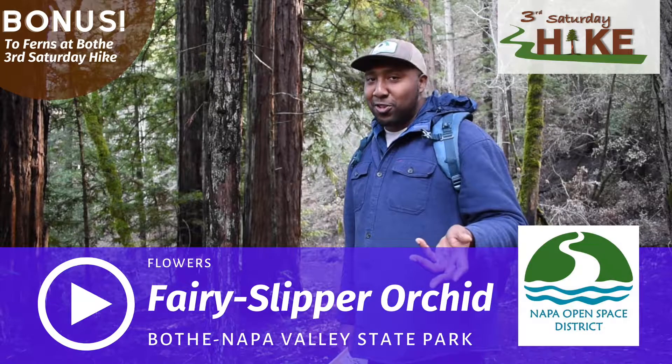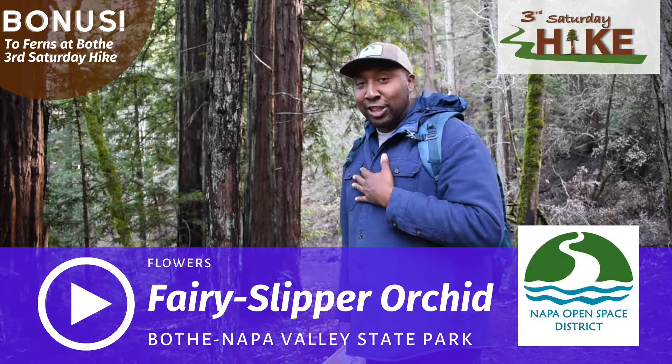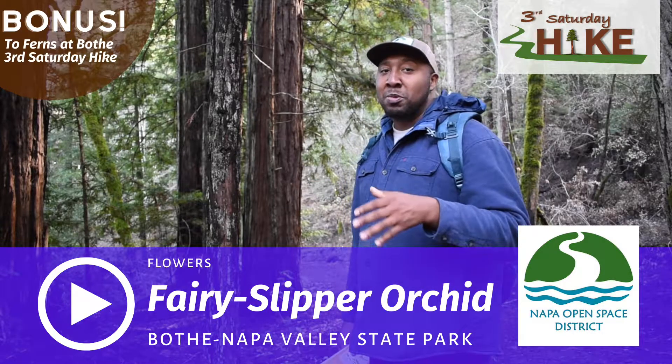So here's a bonus. It's not a fern, but you usually see them with the ferns. One of my favorites — the Calypso Orchid, Calypso bulbosa.